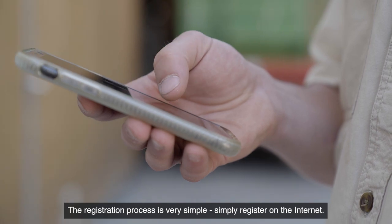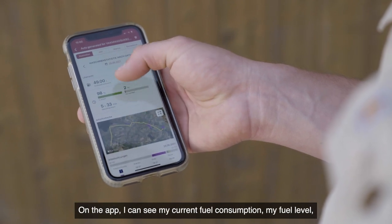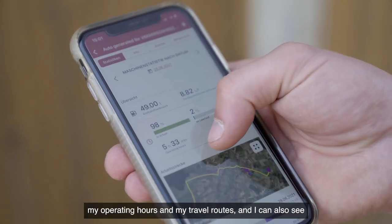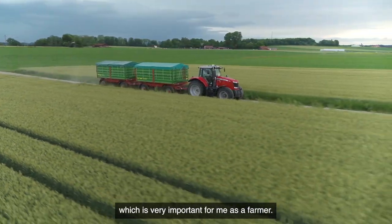The registration process is very simple — just register on the Internet. With the app you can read the most important data. On the app I can see my current fuel consumption, my fuel level, my operating hours and my travel routes. I can also see where the machines are on the road and what their consumption is, which is very important for me as a farmer.